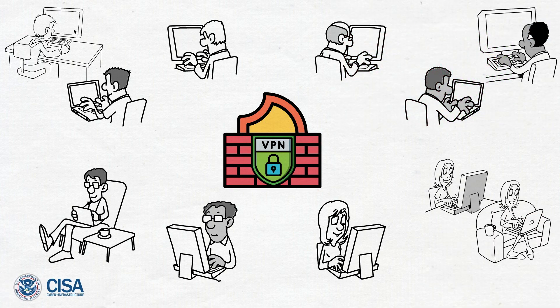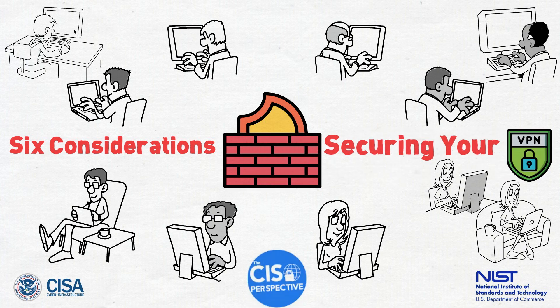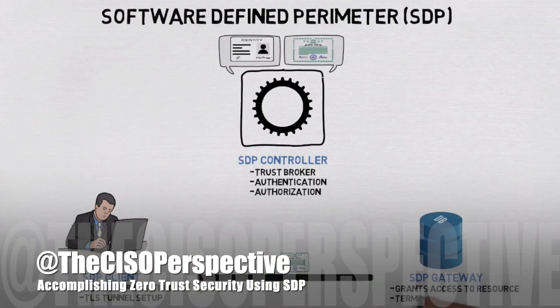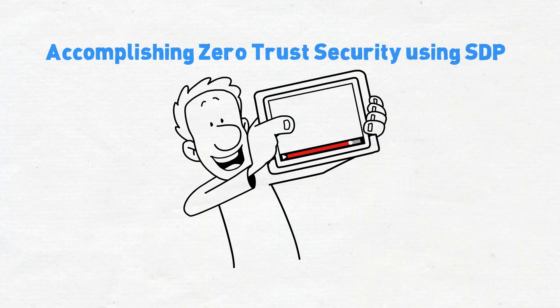For today's video, I've rounded up some of the best practice advice from CISA, NIST, and personal experience to give you these six considerations for securing your VPN. It's also worth mentioning that there are alternatives to VPN — you may want to check out my previous video entitled 'Accomplishing Zero Trust Security Using SDP' for a different approach to accessing protected content on your network.